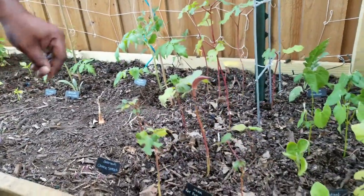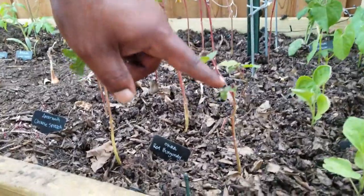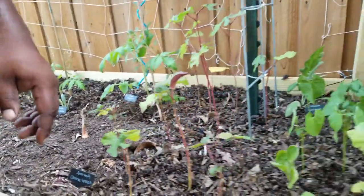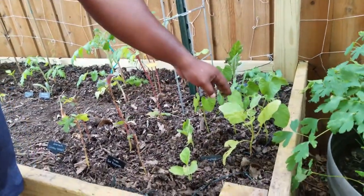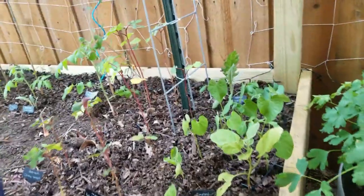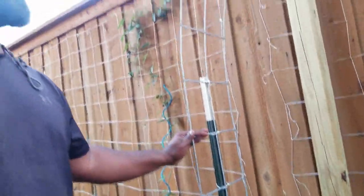We got some kale, some onions, and the red burgundy okra starting to sprout — we've got a pod right here, a small one right there, and another one right here. Then we have some eggplants and some bush beans right here. Once again we've got some more leaf miners we have to address.